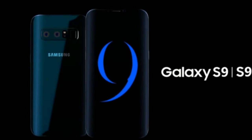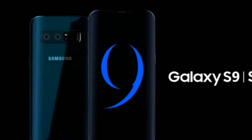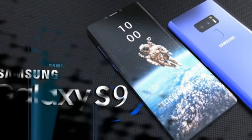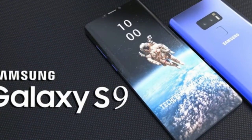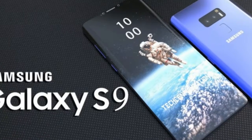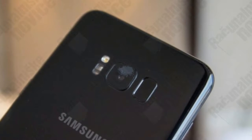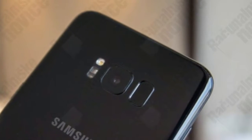The Galaxy S9's main specs have been detailed in an extensive new report. In just over a month, the phones many Android fans are waiting for will be finally unveiled in Barcelona, Spain. Samsung confirmed as much last week at CES, putting to rest all rumors that said the Galaxy S9 and Galaxy S9 Plus might be announced earlier than expected.